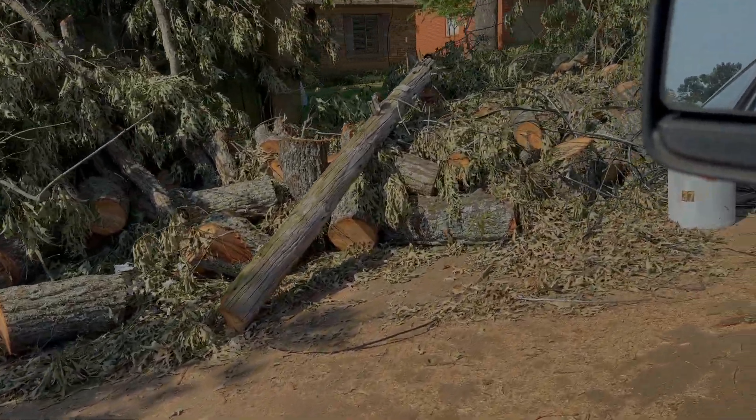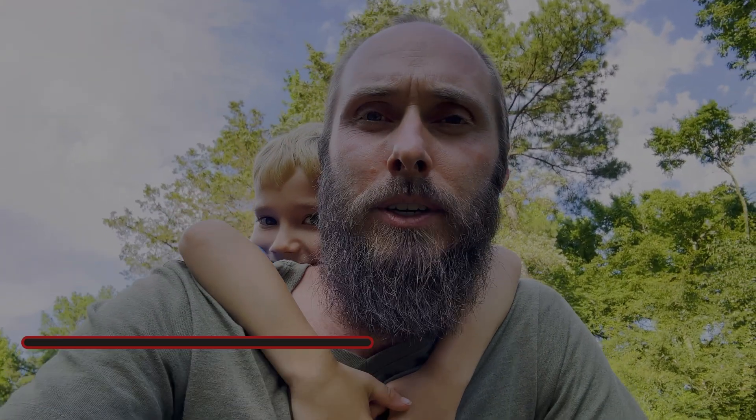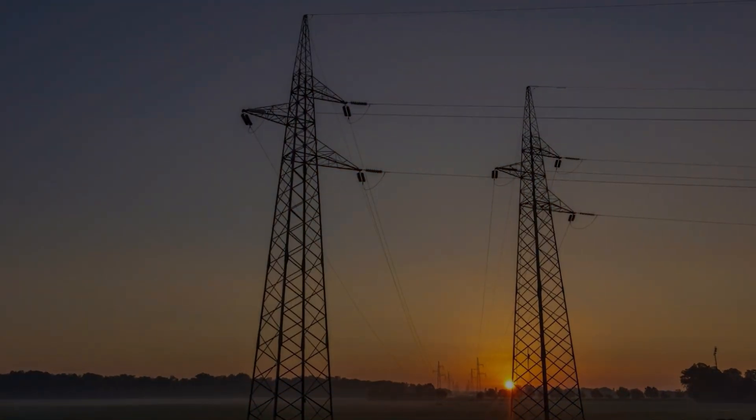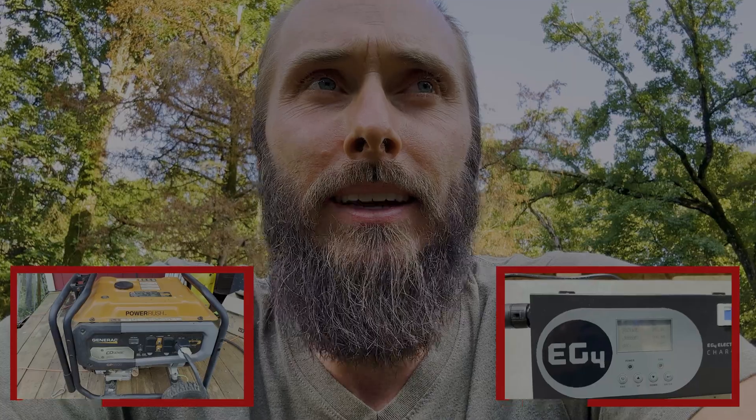We've got about 65% battery life left throughout the day because we're not yet running fully on panels. As we go into the evening where we'd typically be charging from the grid, and we have no grid and I don't think it's coming on anytime soon, we're going to go ahead and fire up the generator and the chargeverter and get that going.